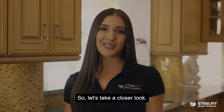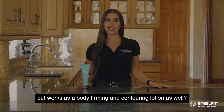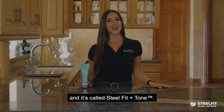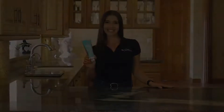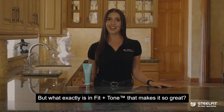Have you ever heard of a lotion that not only smells great but works as a body firming and contouring lotion as well? Ladies and gentlemen, it's absolutely a thing, and it's called SteelFit and Tone. Our Fit and Tone lotion will help you look and feel your absolute best — but what exactly is in Fit and Tone that makes it so great? Let's take a closer look.